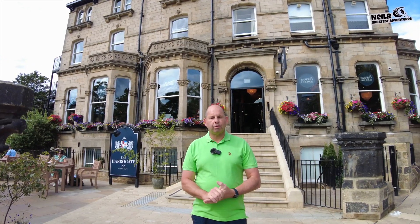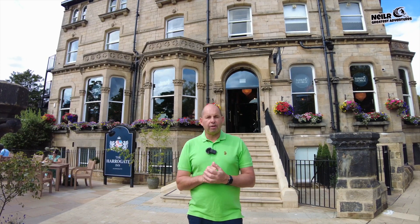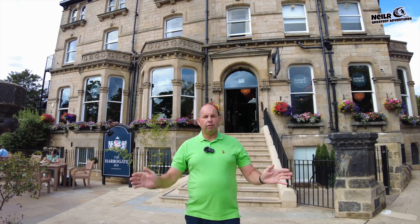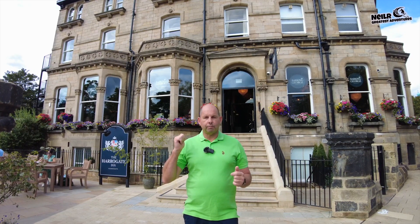Hi everybody, welcome back. So yes, we're doing another hotel review and we're actually in Harrogate. We're staying at the Harrogate Inn, which is not too far from the centre of Harrogate in a beautiful location.